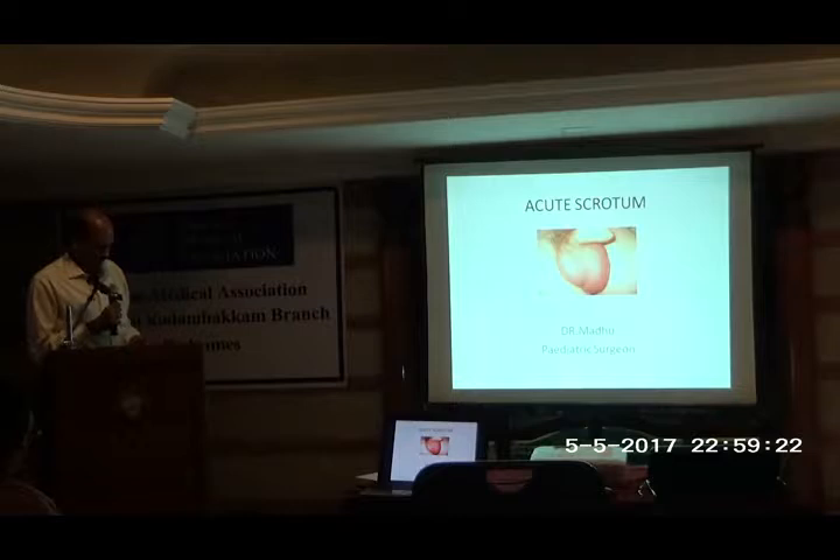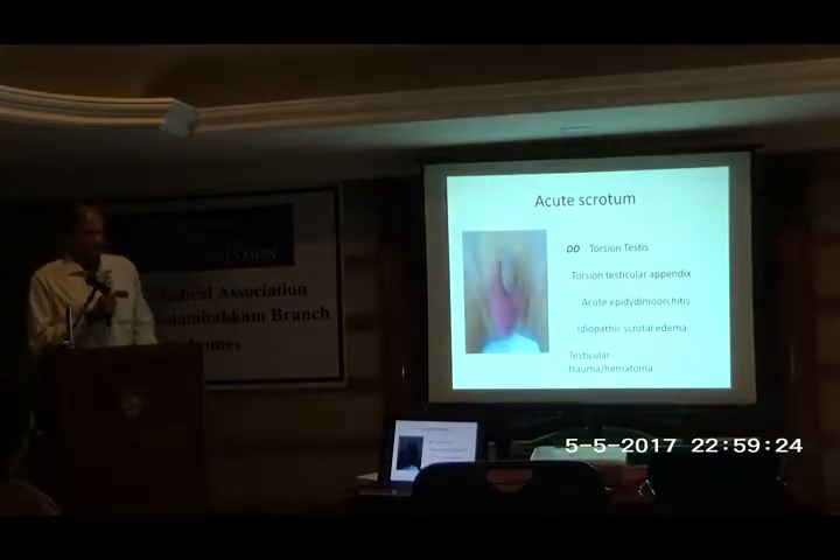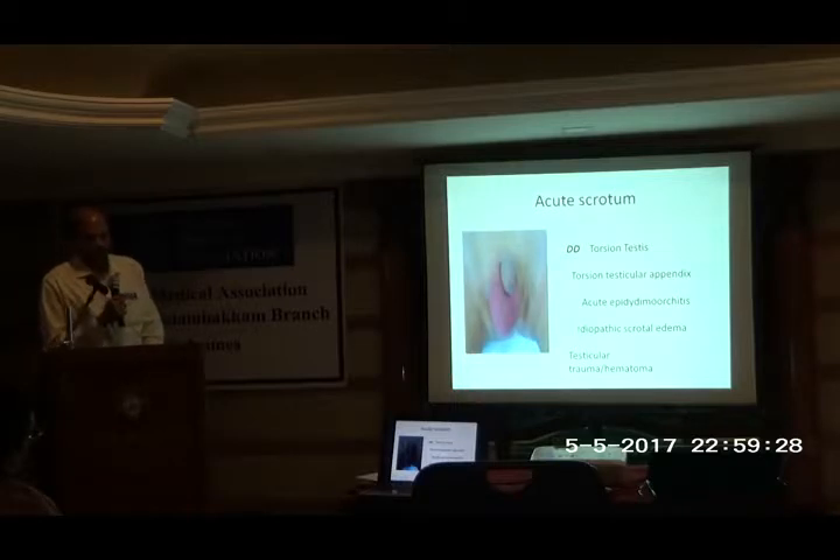Acute scrotum — this is how the child presents with a red, acute scrotum, very tender, will not allow you to touch. Unfortunately it happens around puberty, so the child is shy to tell the parents and it takes some time. Usually by around 12 hours, the way he walks gives it away, and then the parents bring him in.